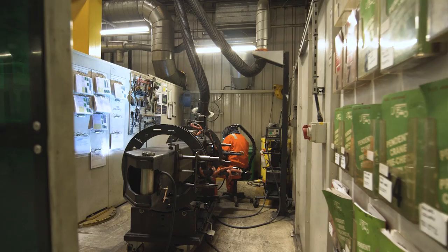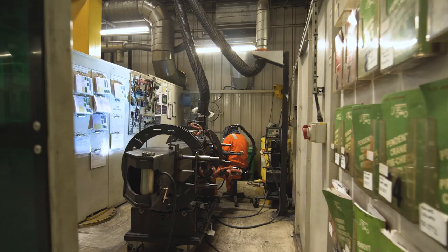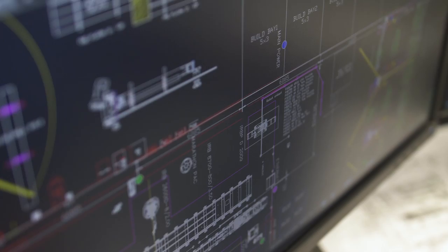I think the future of Nifty Lift is really exciting. The amount of components that we're making and the amount coming into the building is going up month on month. We are investing heavily in new technology and state-of-the-art machinery. There are plans to put new buildings on the site, to expand the site where we can.